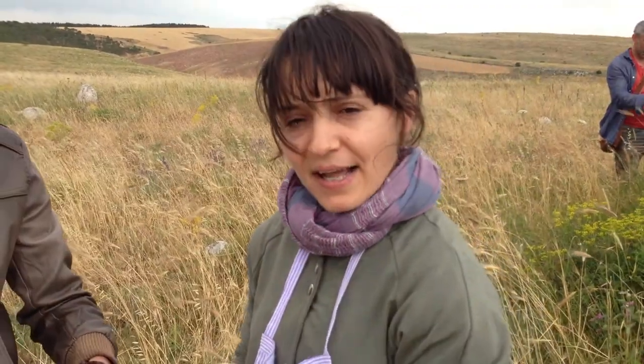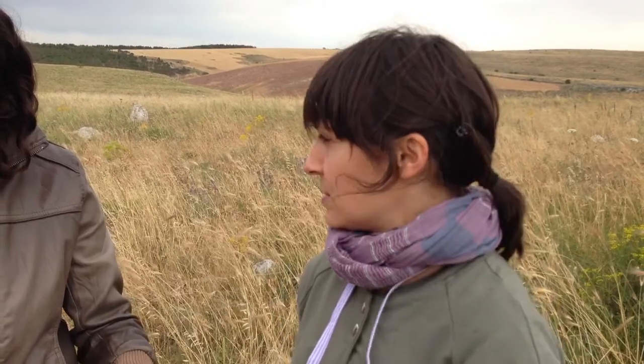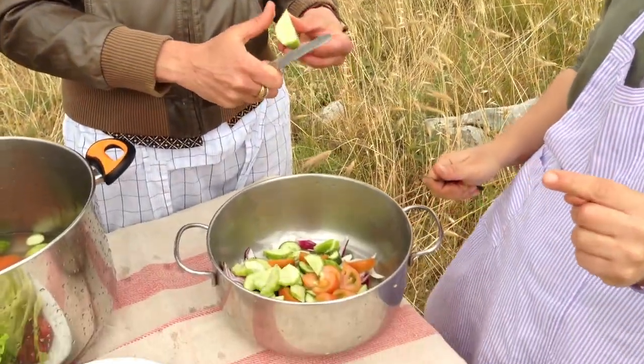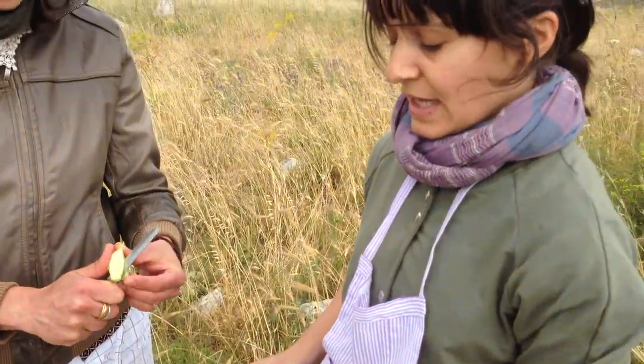Chaletda calda is made when it's winter, because it means hot — hot chalda. And this one is chaletda fredda, that's made in summer, when it's hot.